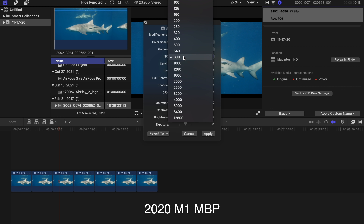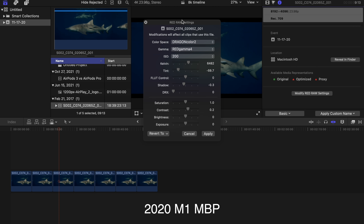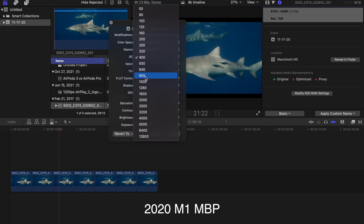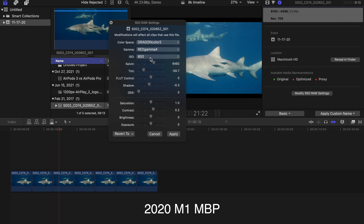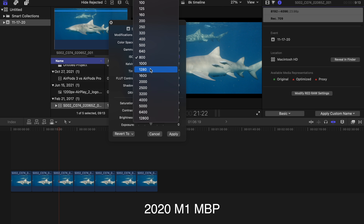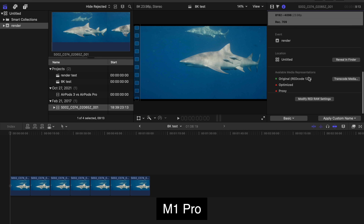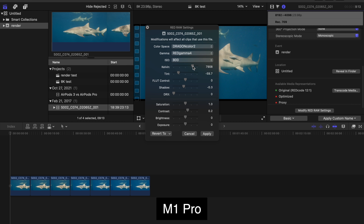Testing 8K Red Raw footage, the M1 Pro rendered it all super fast compared to the M1. After rendering, the footage played pretty well on the M1 MacBook Pro, but the more you tried to change camera settings on the fly, the more the computer got bogged down and you even got the pinwheel a few times. That's definitely not the case with the M1 Pro — it handled 4K and 8K footage like a champ, with a few dropped frames at first that quickly caught up, and footage played back perfectly as time went on.